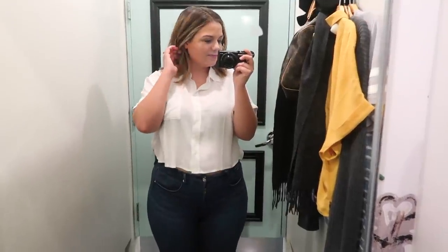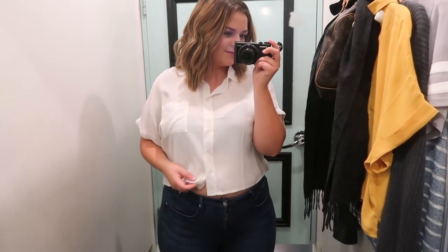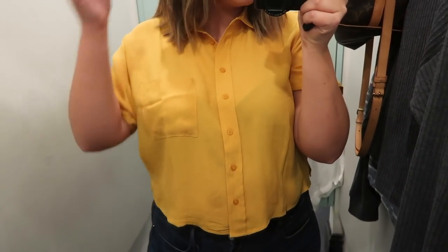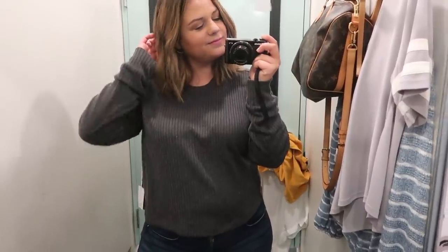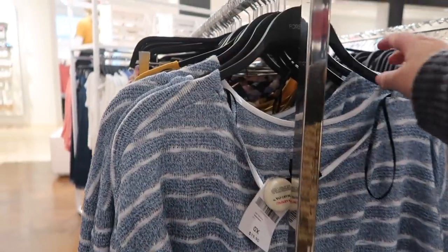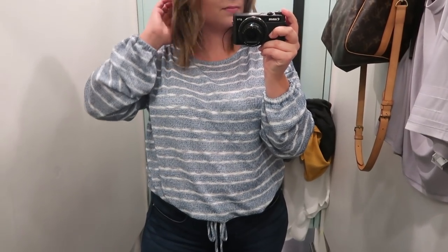Forever 21 had a lot more items in my style than I expected. I'm kind of right in between standard sizing and plus sizing there. The first thing I got is this little white button-up crop top — it's a little see-through so I'd wear a half tee with it. It really hits me in just the right spot, very flattering and the perfect amount of boxy. I liked it so much I got it in two colors — white and yellow. Both are in a large and were $14.90 each. Next, I got this gray sweater for $17.90, also in a large — relaxed but not too oversized. And I got this blue and white striped sweater from the plus size section for $19.90.